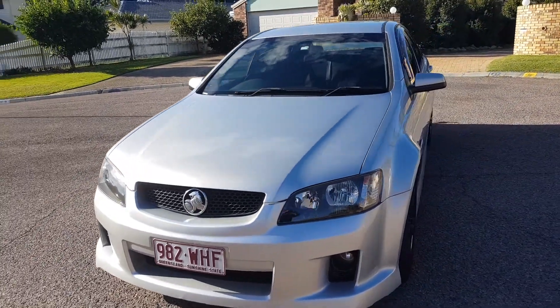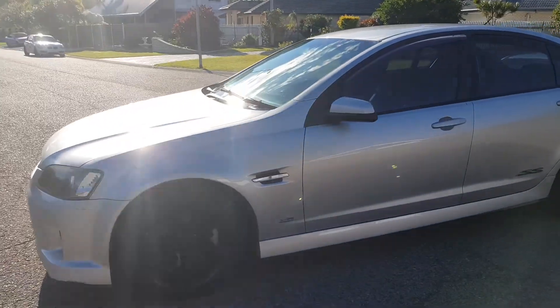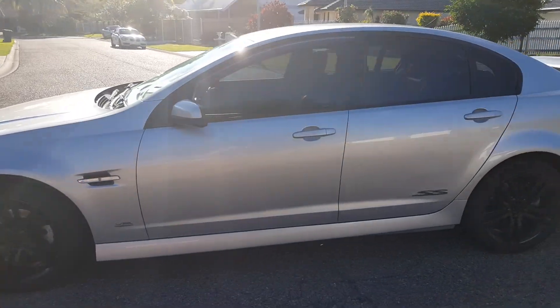Overall, very good condition car. Got some lovely blacked out alloys down there which really add to the style, good tyres, good service history, good books.